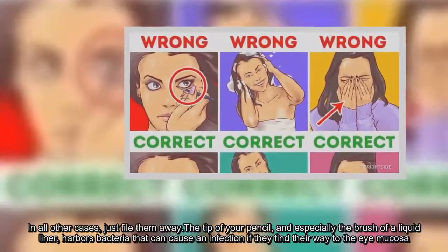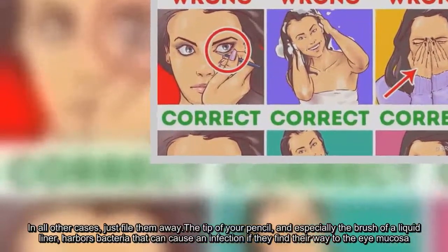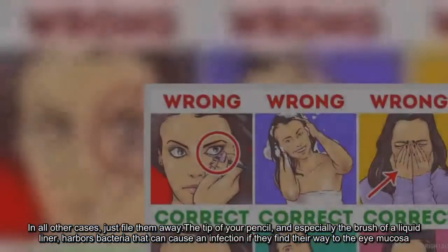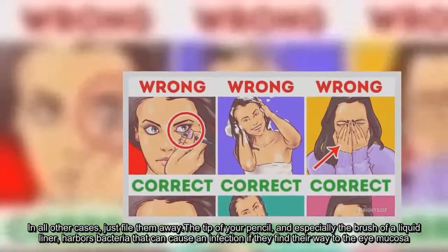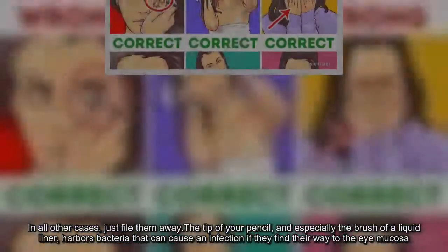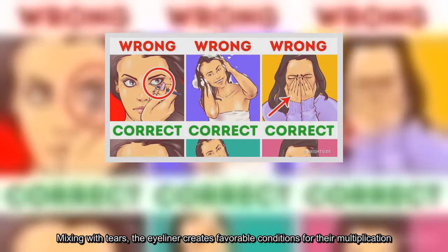The tip of your pencil, and especially the brush of a liquid liner, harbors bacteria that can cause an infection if they find their way to the eye mucosa. Mixing with tears, the eyeliner creates favorable conditions for their multiplication.